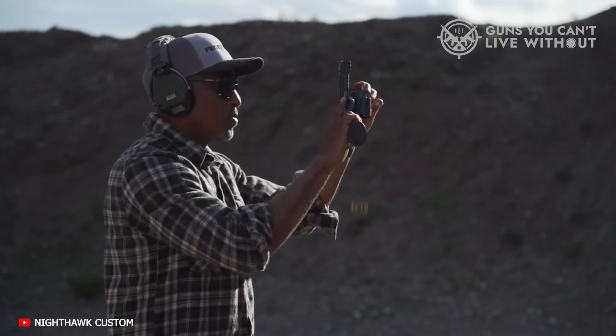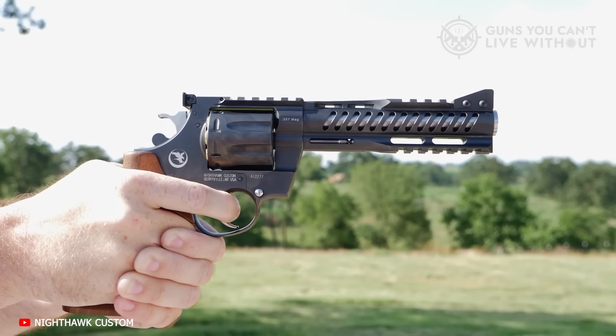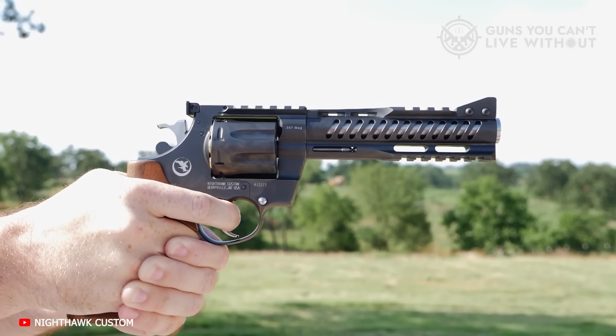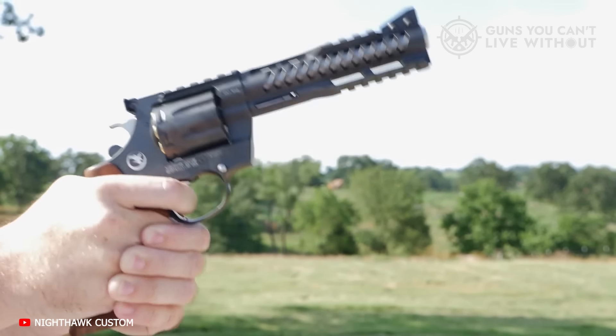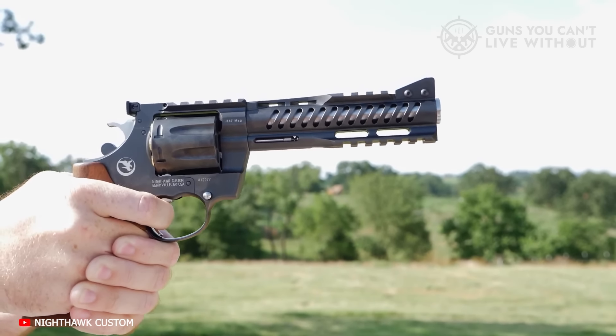If .357 Magnum isn't your thing, you can easily swap out the cylinder yourself for a 9mm version, opening up possibilities for the very best in modern self-defense loads. These guns are genuinely one-of-a-kind, and the only reason I don't have them higher on our list is because of their jaw-dropping, unbelievable price tag. MSRP for the model as described, without any other options, is $5,199. Good night!